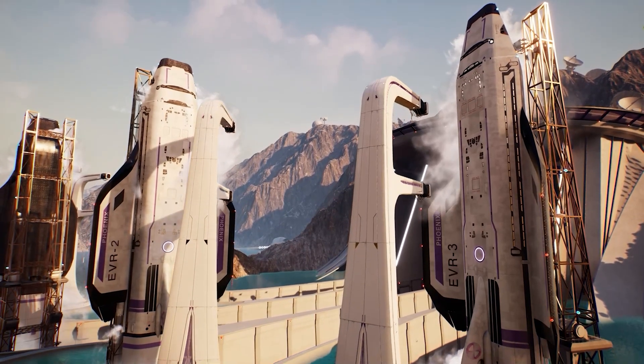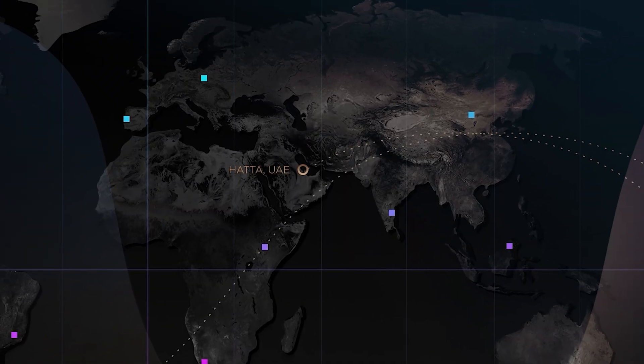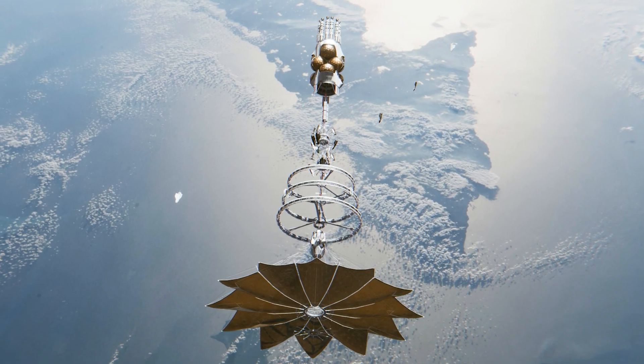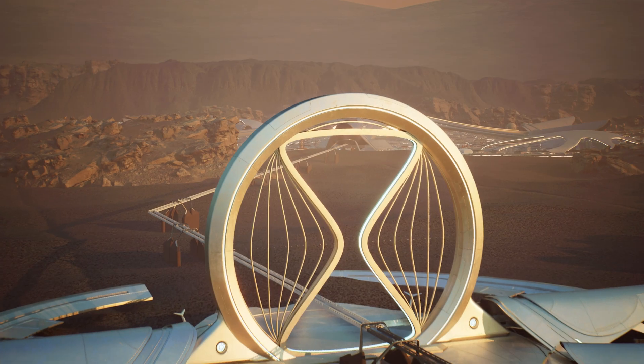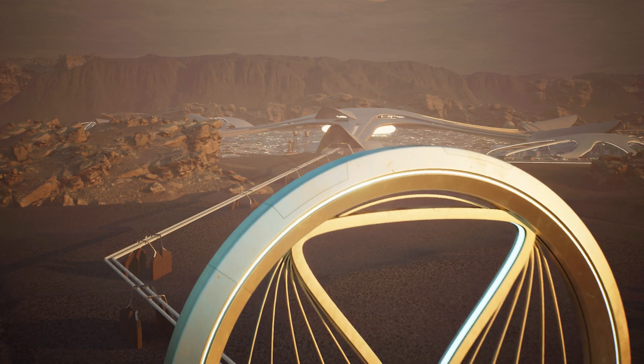We research viable scientific principles such as where our spaceports should be placed on Earth, how our pioneers should travel to Mars, as well as how our Martian city should be supplied and built to make our metaverse experience as authentic and extraordinary as possible.